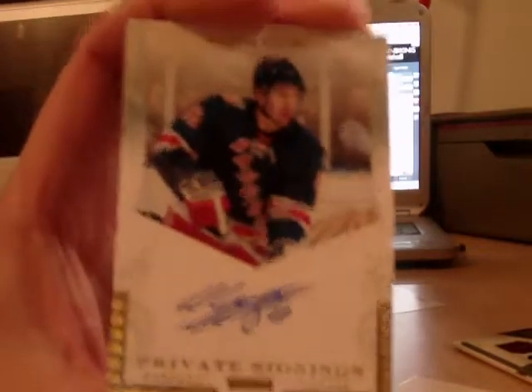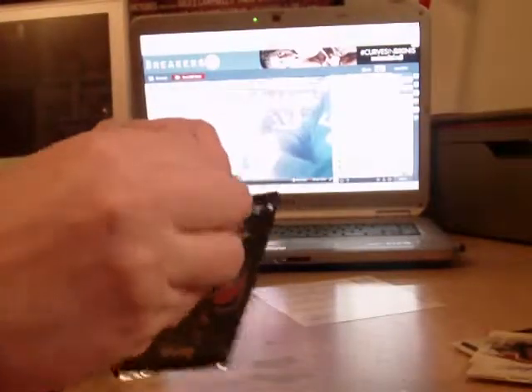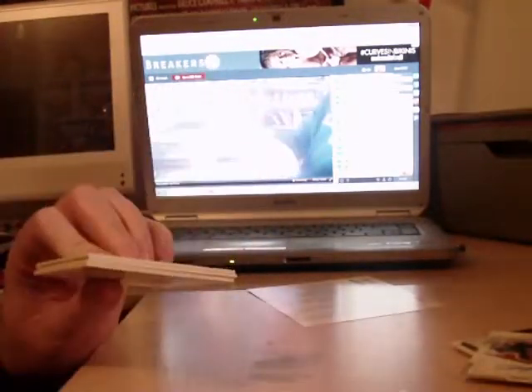And again, a Rangers autograph — Wojtek Wolski. Private signings autograph for the Rangers. Rangers are doing quite well. Let's see some Devil stuff.